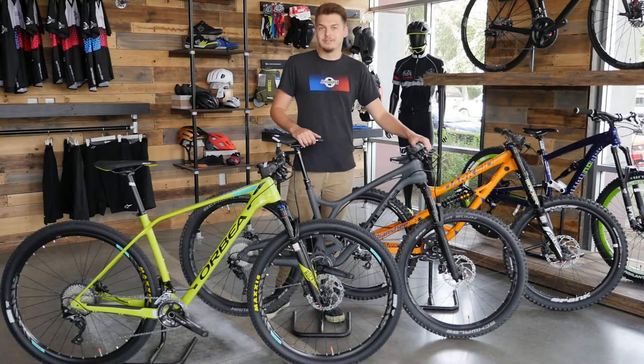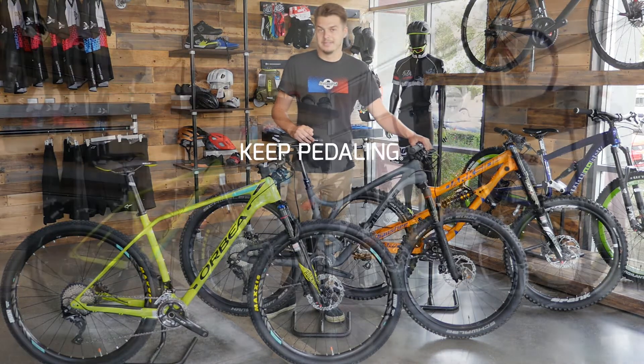Thanks for joining me today as we look into the different types of mountain bikes and their riding disciplines. Links below are other basic mountain biking guides we have available at our website, jensenusa.com. If you have any further questions on whether or not a bike is right for you, please reach out to one of our gear advisors. And as always, keep pedaling.